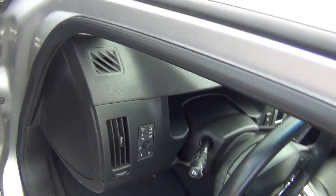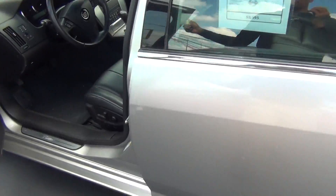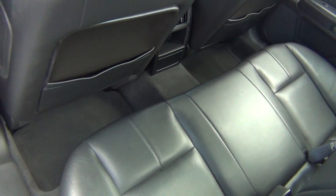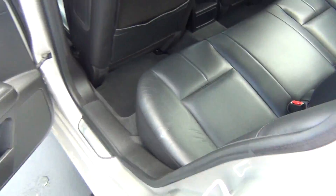It's got a clean Carfax, so no accidents, no flood damage or frame damage. And it's a non-smoker vehicle, so no signs of any smoke damage or nasty smoke smells. Pull down armrests with cup holders, and connections for your car seats.